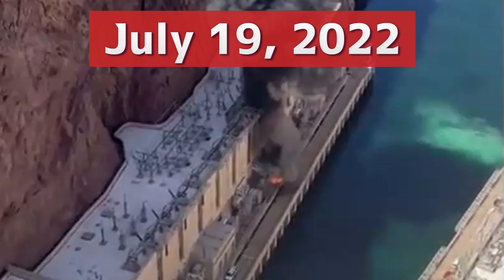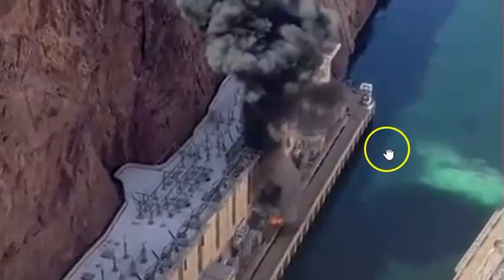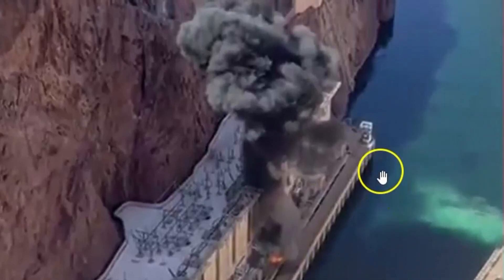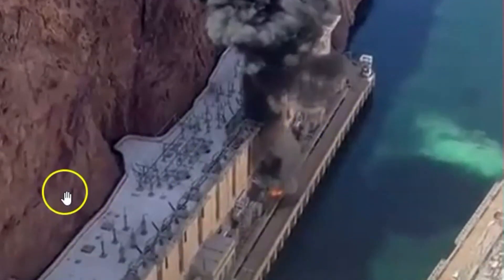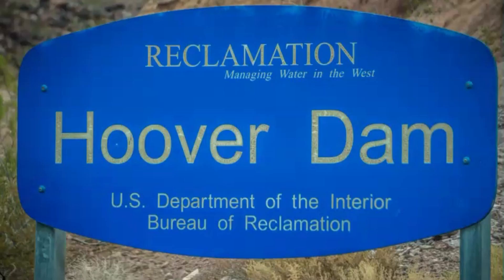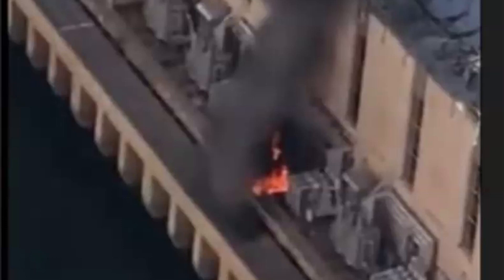Afternoon, everyone. I'm glad you're here. Thank you very much for joining me. At 10 a.m. local time, there was an explosion of a transformer at the Hoover Dam. This is just outside of Las Vegas. The transformer exploded with a loud boom, according to tourists there at the location, with a large plume of black smoke, which was quickly put out about 30 minutes later by the fire personnel that work there at the dam.